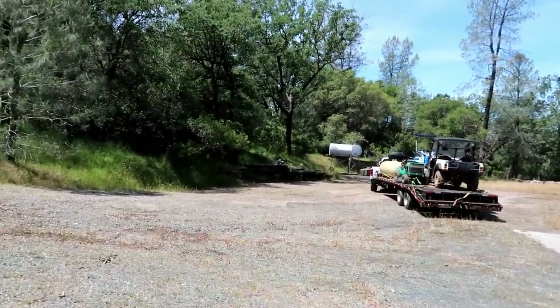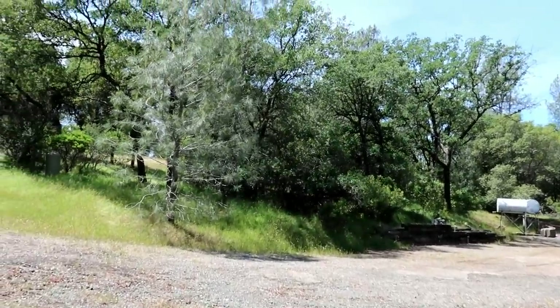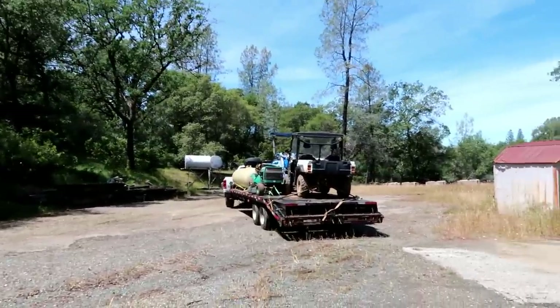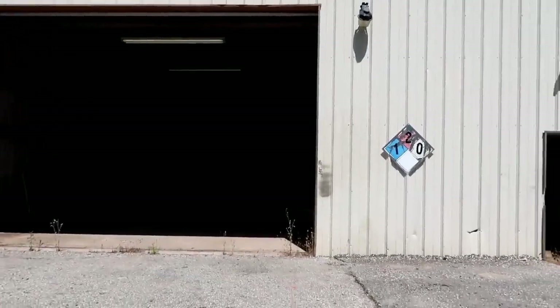There happens to be a house up on top of the hill — it's kind of a big house, like 3,000 square feet. But we're not going to talk about the house today, because house aside, this is actually why we bought this property. The fact it already had a shop on it.